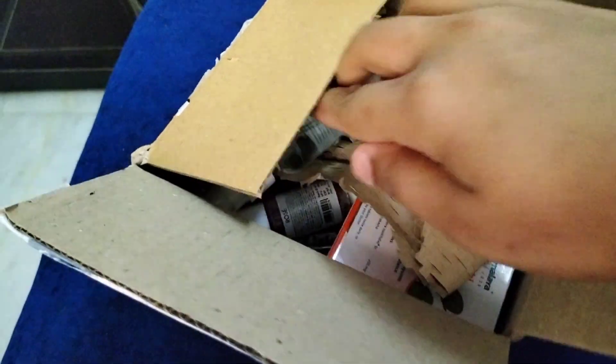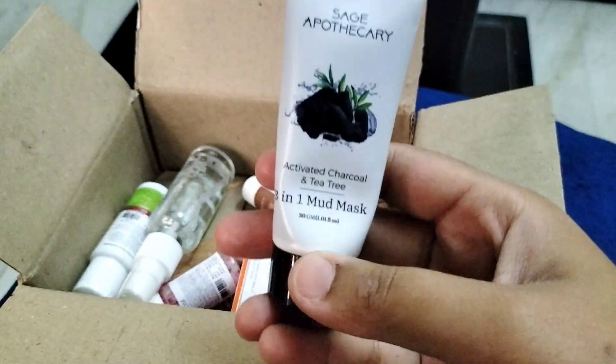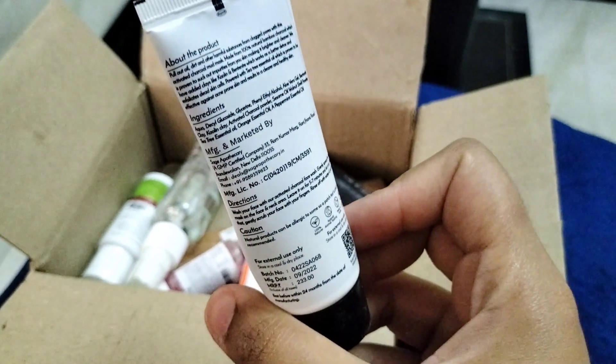So first of all, I got an activated charcoal and tea tree 3-in-1 mud mask. Its quantity was 30ml and the price was $233.